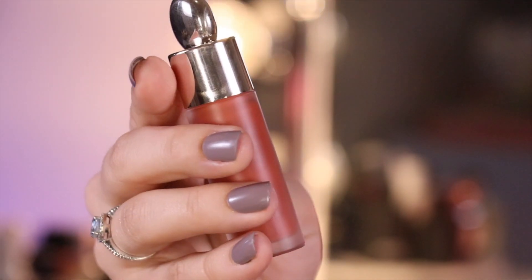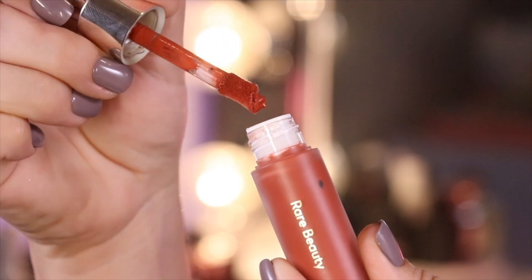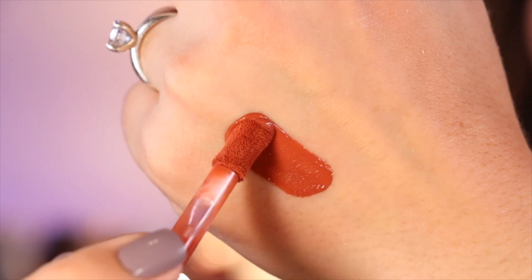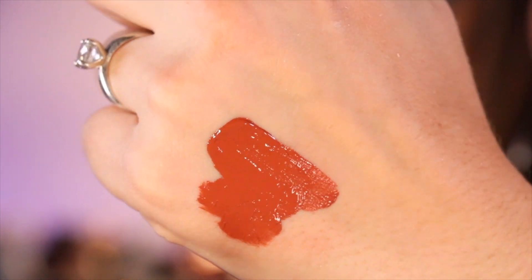Oh, I totally forgot — there is another face product that I've also liked, and that is the Rare Beauty matte liquid blush in the shade Love, a really vibrant burnt orange. Unlike the softer lip shade, this is incredibly pigmented. I love this formula so much that it makes me want to pick up more of these matte shades because they are so soft and mousse-y — they feel like nothing on the skin, but boy, do they pack a pigmented punch.